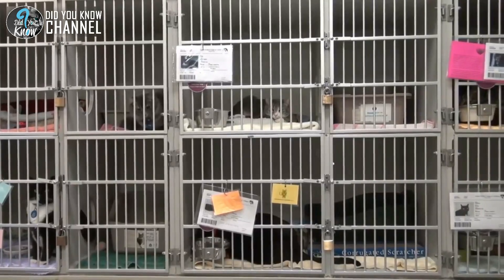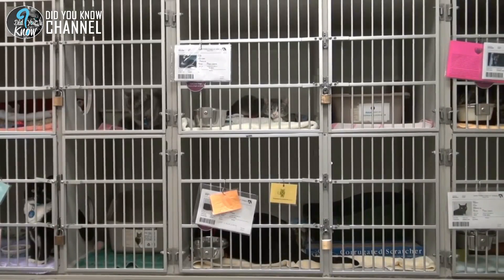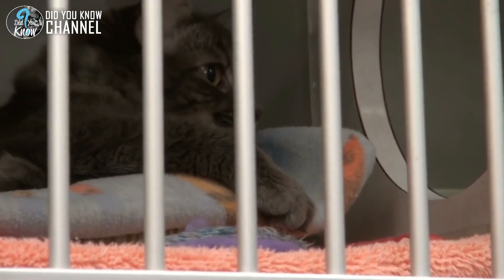Next stop would be foster care, where these kittens would hopefully one day be adopted into their forever homes. We have to say these are five lucky little fur balls. Unfortunately, more animals continue to be dropped off at animal shelters in the United States at a record rate.